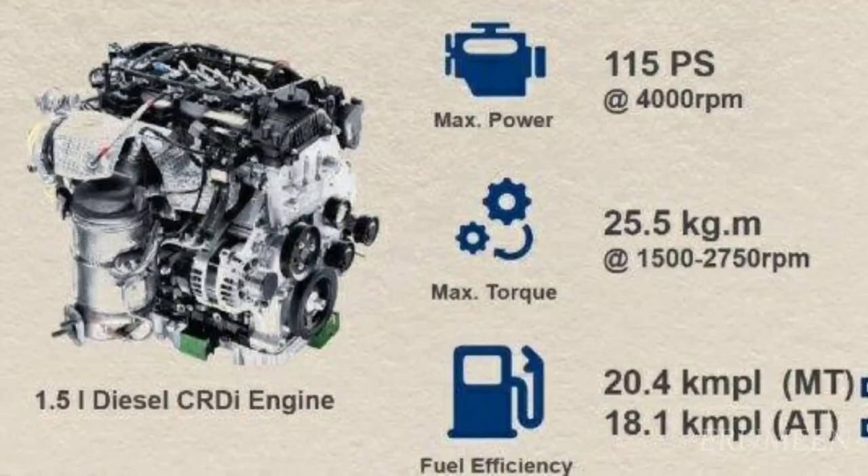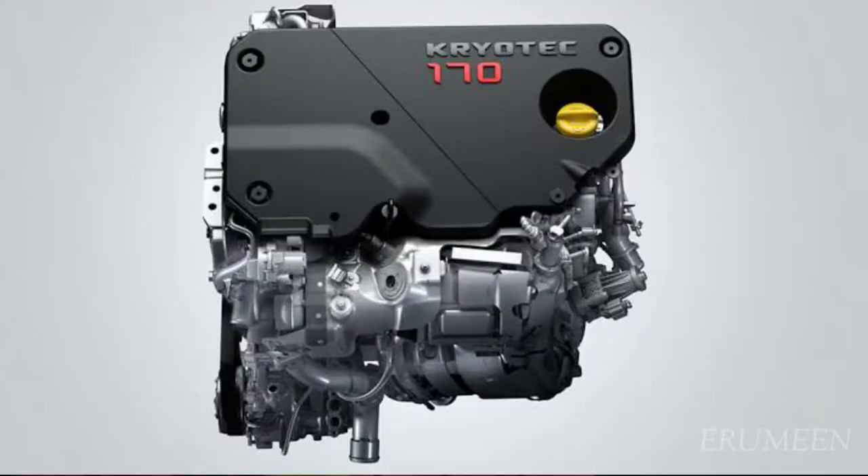Tata Safari has a 6-speed manual and automatic transmission. In tested conditions, it does about 20 kilometres. Tata Safari has a 2-litre diesel engine with 170 PS power and 350 Nm of torque. It has a 6-speed manual and auto transmission, with around 16 km/l mileage. It is a 7-seater with great power.